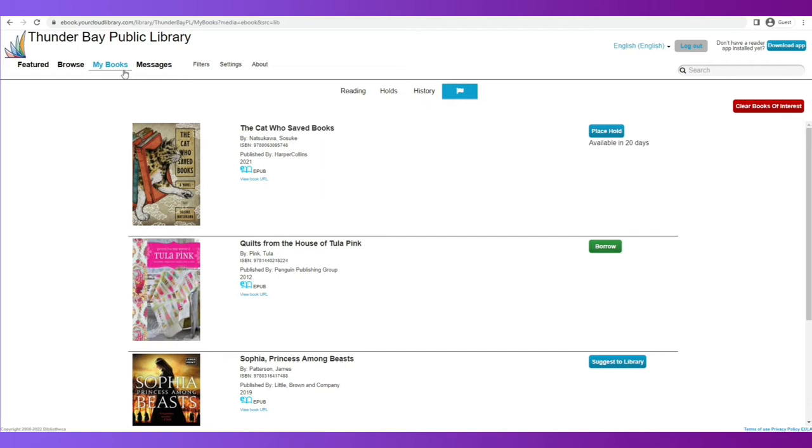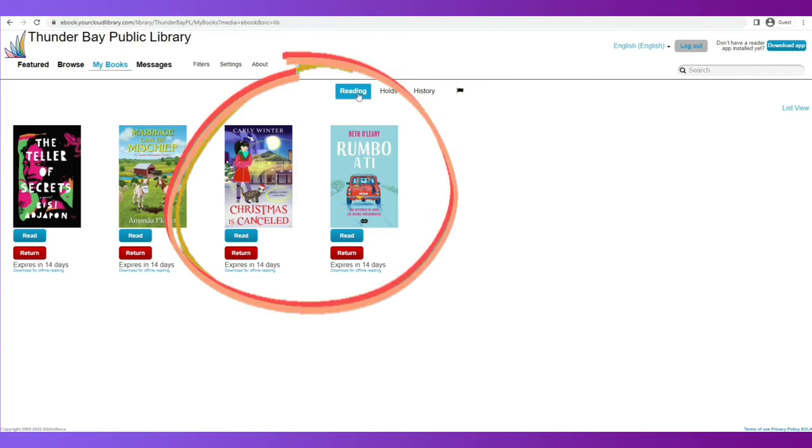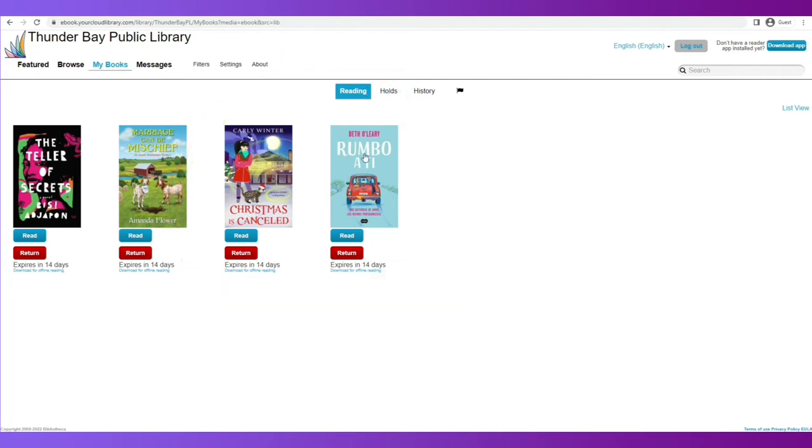Let's go back to My Books and the reading view. These are the two books I had previously selected. In order to read the books on the Kobo, I first need to transfer them onto a computer. To do that, I need to download for offline reading. You can see activity happening at the bottom of my computer screen, and I'm going to download the other title as well. This has put the books onto my computer in the Download folder, and I need to move them from the Downloads folder into a program named Adobe Digital Editions.